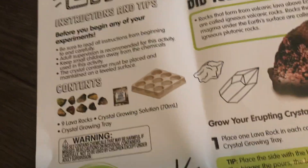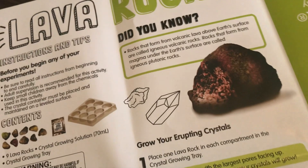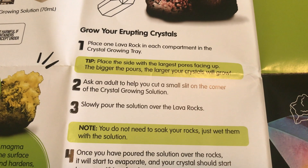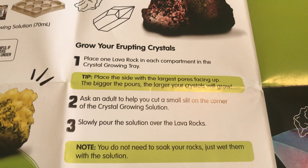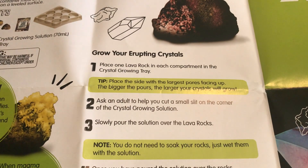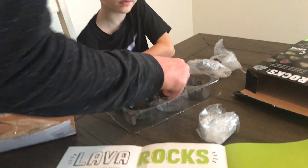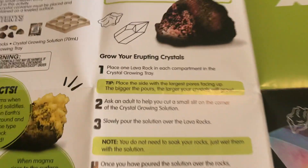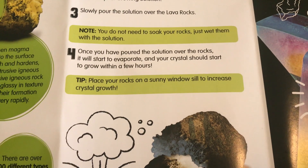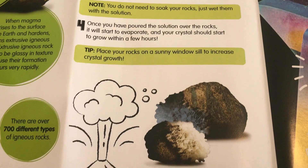So we've got our lava rocks. Logie, let's see yours — I got my lava rocks. Okay, we're going to put it right here. Mine's this one — it's blue. So we place one lava rock in each compartment. Place the side with the largest pores facing up. The bigger the pores, the larger your crystals will grow. Daddy will help you make sure it has the biggest side up, because we want lots of crystals. Once you have poured the solution, it will start to evaporate and your crystals will start to grow within a few hours.